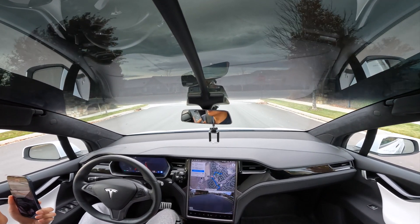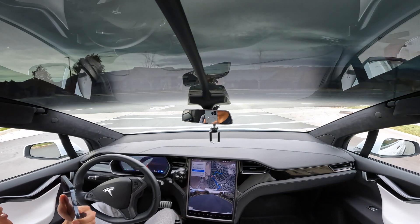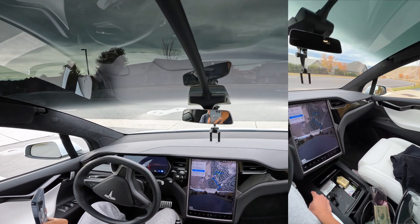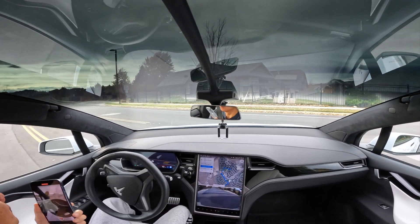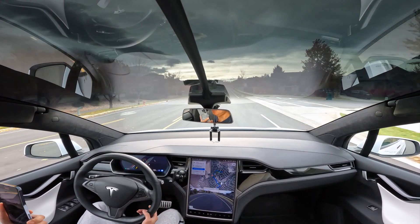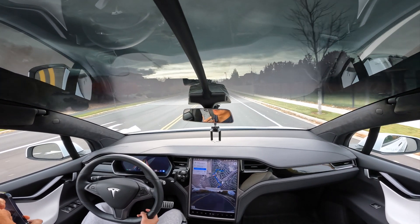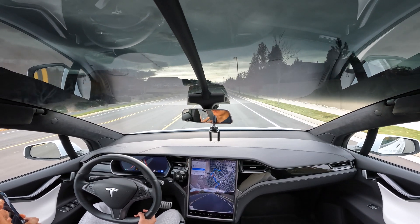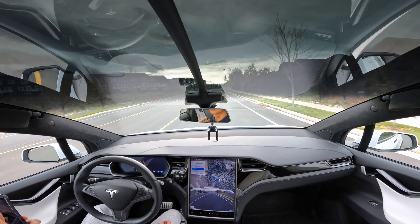Coming up to a downhill stop sign — it's clear, it's clear — oh, oh, hey, there you go. I'm gonna try not to look at my phone so I can take over real quick, but I'm using the phone to give you guys a perspective of what I'm seeing. Doing good so far.